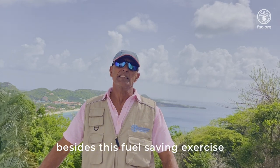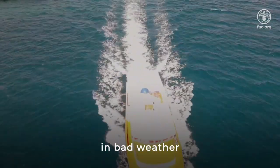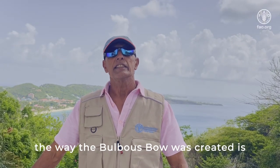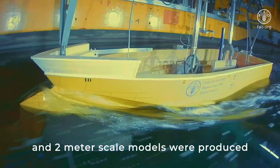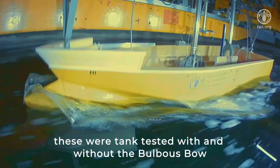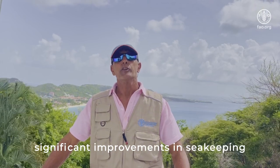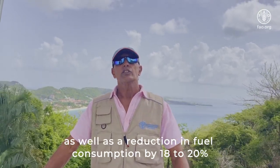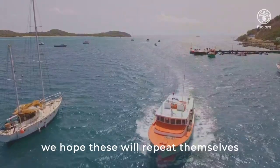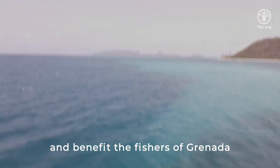Besides the fuel saving benefit, the bulbous bow also reduces the heaving and pitching of a boat in bad weather, making the boat much more stable and easier to operate. The bulbous bow was developed by taking the shape of the boat and producing two-meter scale models at a university in Spain. These were tank tested with and without the bulbous bow, and results showed significant improvements in sea keeping as well as a reduction in fuel consumption by 18 to 20 percent. We hope these results will repeat themselves in the real world of fishing and benefit the fishers of Grenada.